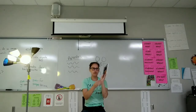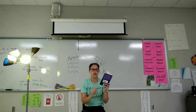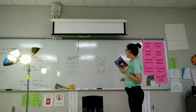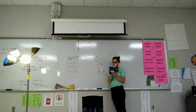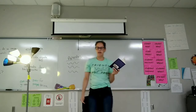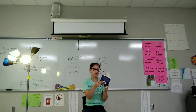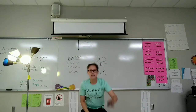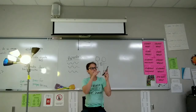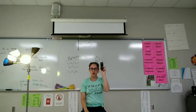Saca el celular. Saca el libro. Lee el libro. Se levanta. Necesita un compañero. Lee el libro. Regresa al pupitre. Se sienta. Lee el libro. Guarda el libro. Saca el celular. Prende el celular. Apaga el celular. Guarda el celular.